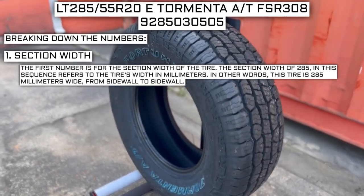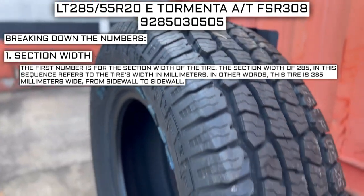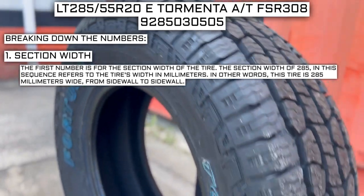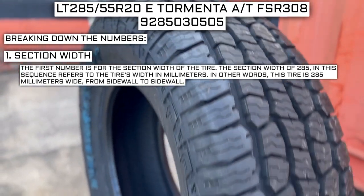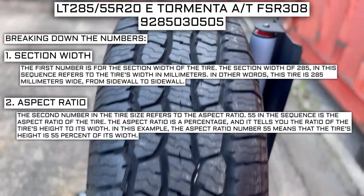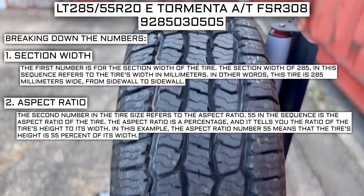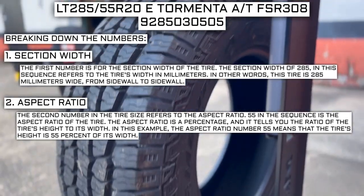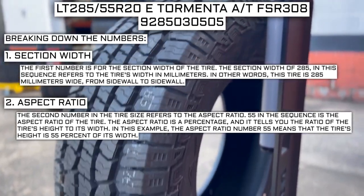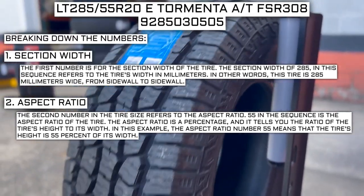The first number is for the section width of the tire. The section width of 285 refers to the tire's width in millimeters — in other words, this tire is 285 millimeters wide from sidewall to sidewall. The second number in the tire size refers to the aspect ratio. 55 is the aspect ratio, which is a percentage telling you the ratio of the tire's height to its width. In this example, the aspect ratio of 55 means the tire's height is 55% of its width.